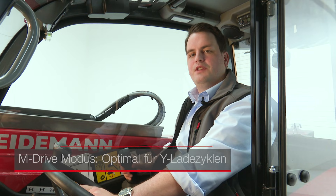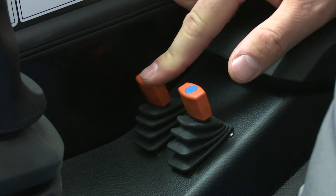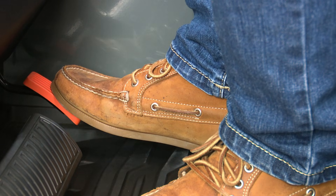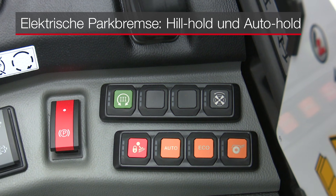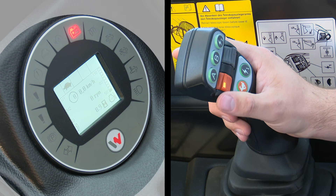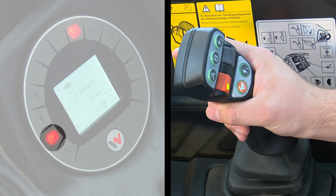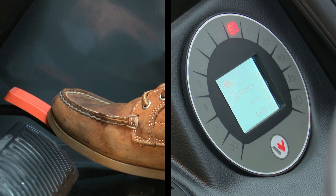Für den Betrieb von Anbaugeräten kann auch der M-Drive-Modus gewählt werden: hierbei stellt man mit dem Handgas die Drehzahl des Anbaugerätes ein und steuert mit dem Fußpedal die Fahrgeschwindigkeit. Die elektrische Parkbremse fällt automatisch ein, wenn das Fahrzeug steht oder die Fahrtrichtung neutral gewählt wird, und wird genauso automatisch gelöst, wenn man Gas gibt und weiterfahren möchte – sehr komfortabel und sicher zugleich.